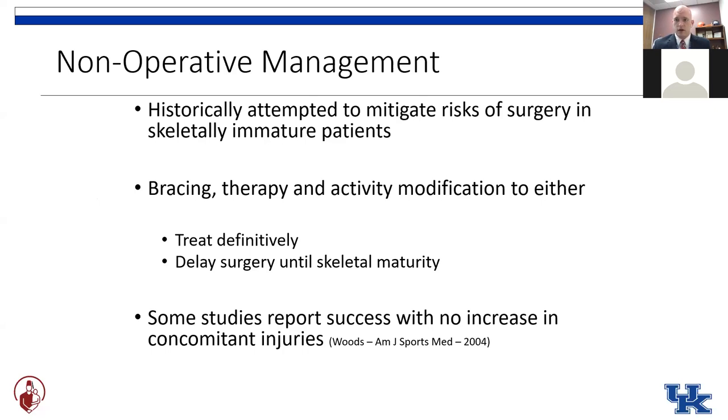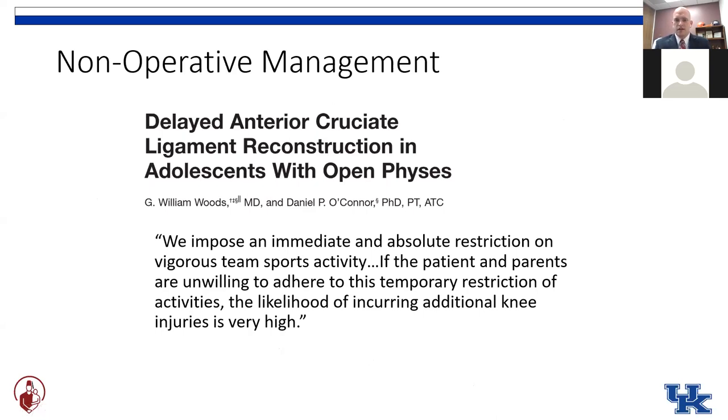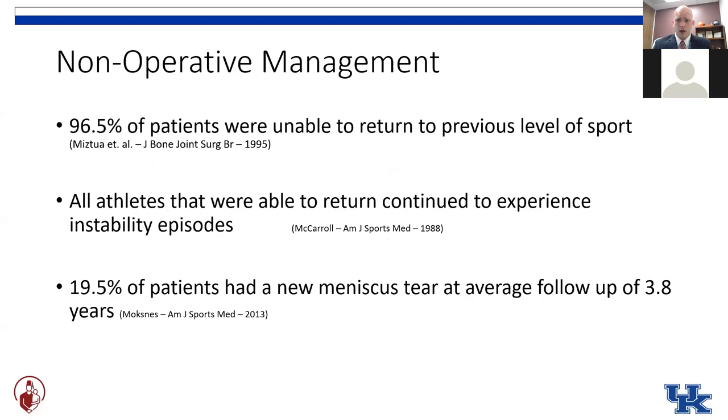You can either treat definitively if they do well without an ACL, or say come back when your growth plates are closed and then we can do surgery. A 2004 study by Woods et al. is telling in their discussion: they say they imposed an immediate and absolute restriction on vigorous team sports activity. And they go on to say if the patient and parents are unwilling to adhere to this temporary restriction, the likelihood of incurring additional knee injuries is very high. There's not many eight-year-olds that we can put an immediate and absolute restriction on vigorous activities — they're going to continue to stress their knee whether we like it or not.